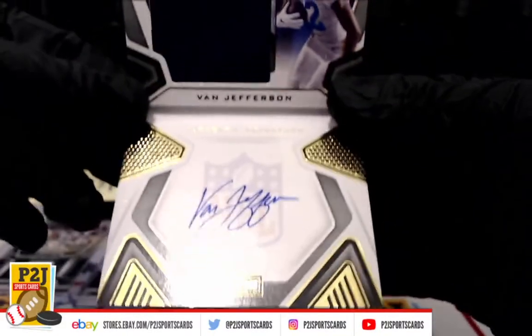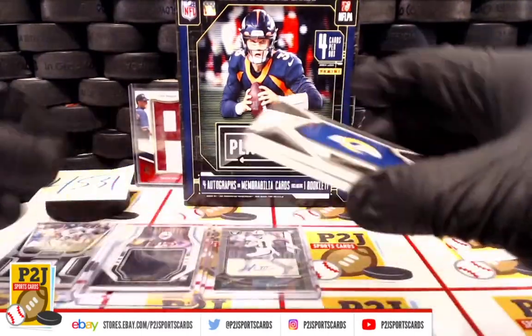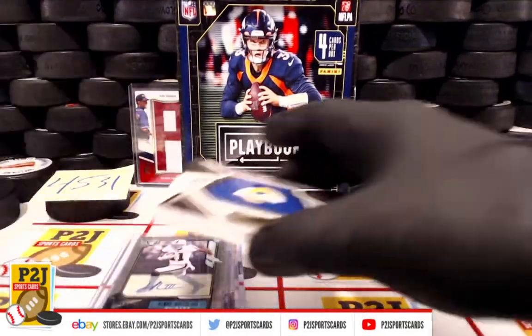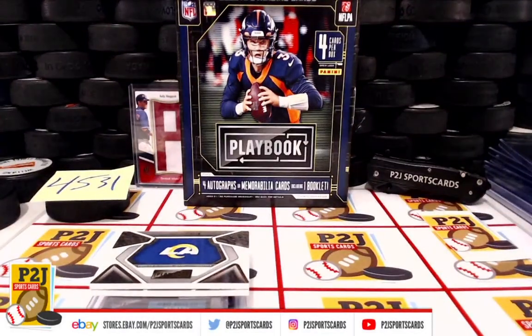So we have the Chargers and three Raiders, and that 2 out of 2 Henry Ruggs III. That was 45-31 for the 2020 Panini Playbook football card box. Thank you, Joss, and thank you all for watching — we do appreciate it. Don't forget to hit that red subscribe button. You'll find us on eBay and on social media at P2J Sports Cards.